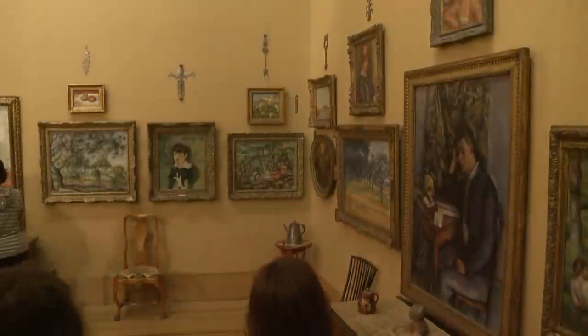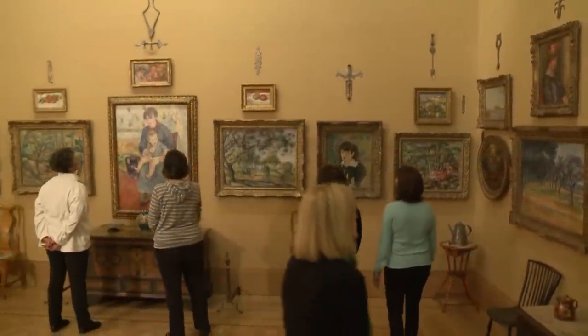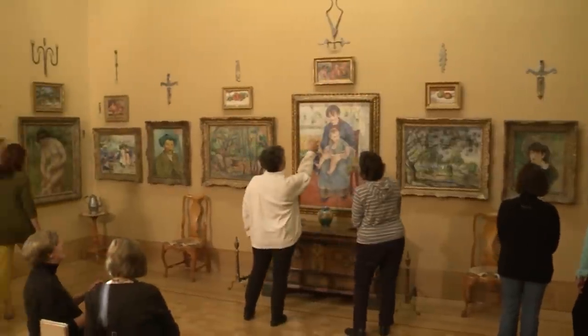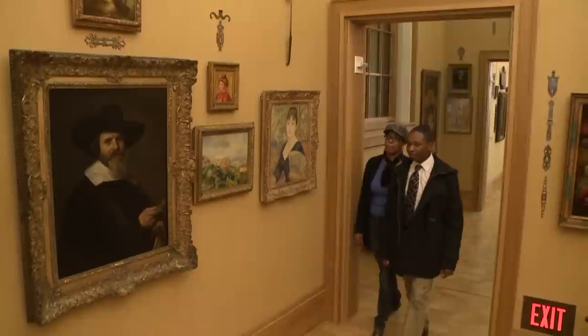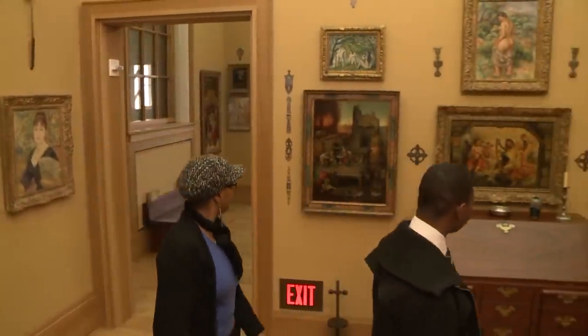Peg, it is great to meet you. The building and the grounds of the Barnes are spectacular. We're really proud of it. But if you like what you see on the outside, you're going to love what you see on the inside. The Barnes Foundation is home to one of the world's premier collections of post-impressionist and early modern paintings, with artists like Renoir, Cezanne, Matisse, and Picasso well represented in the collection, along with old master paintings and American paintings.